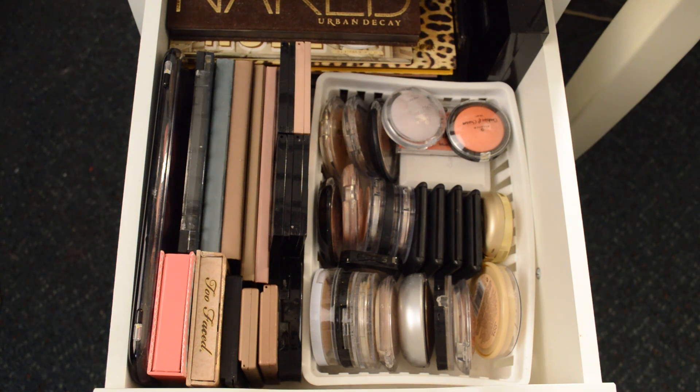I keep all of my setting powders, bronzers, blushes, highlights, and extra eyeshadows in a white container all in rows. The first row closest to the bottom is my setting powders, bronzers, and a few highlights at the back. Then I have blushes in the middle. The top row has highlights at the back and then two random blushes that did not fit in the middle row.